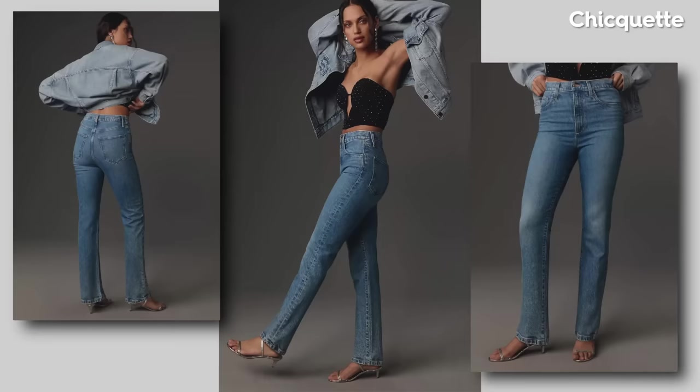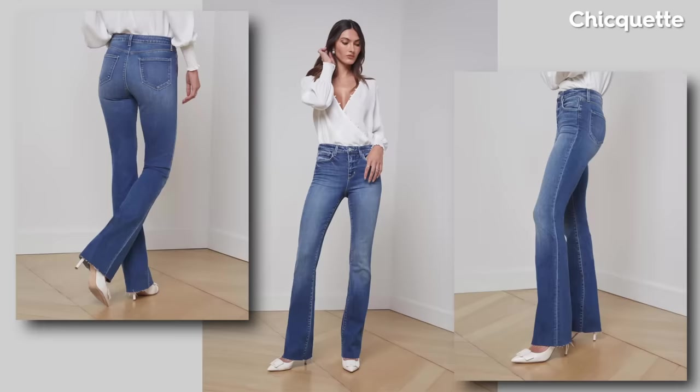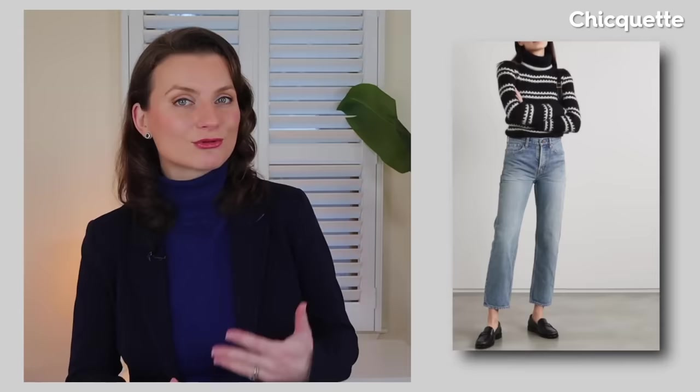Straight leg light wash jeans, reminiscent of 90s fashion icons like Kate Moss, continue to trend. This timeless silhouette features a high waist, relaxed fit throughout the hips and thighs, and a straight leg. It offers a flattering and comfortable option for women seeking a more relaxed and effortless style. Pair your 90s straight jeans with a tucked-in tee or a cropped sweater for a chic and nostalgic look.